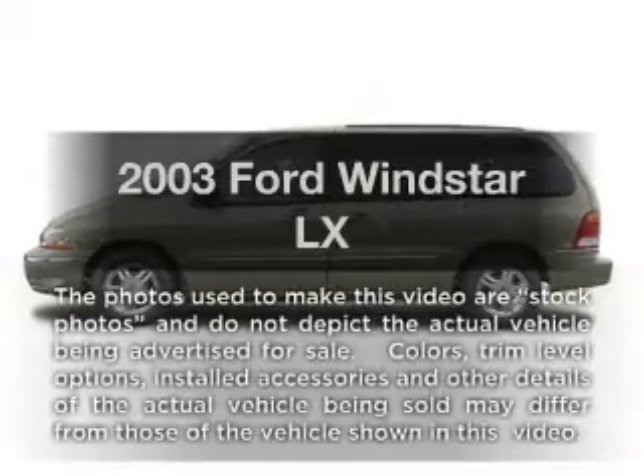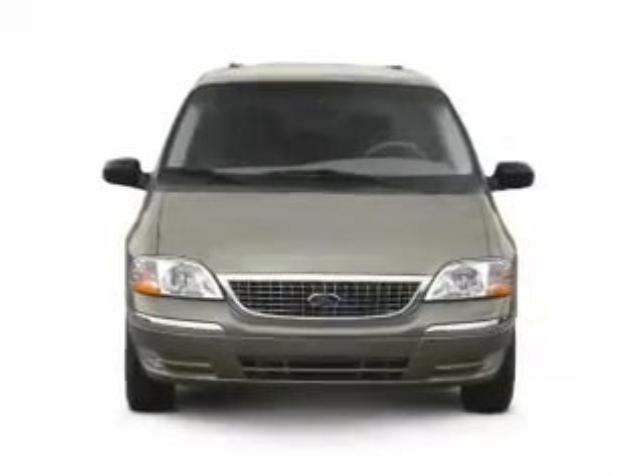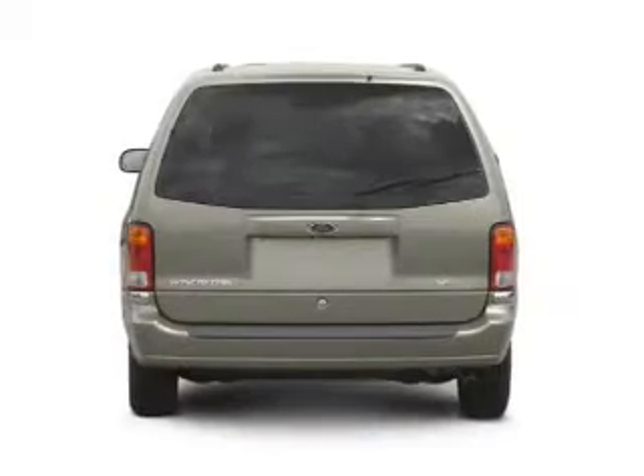Imagine yourself in this 2003 Ford Windstar. This is the set of wheels you've been looking for, with a reliable six-cylinder engine connected to a smooth-shifting automatic transmission.